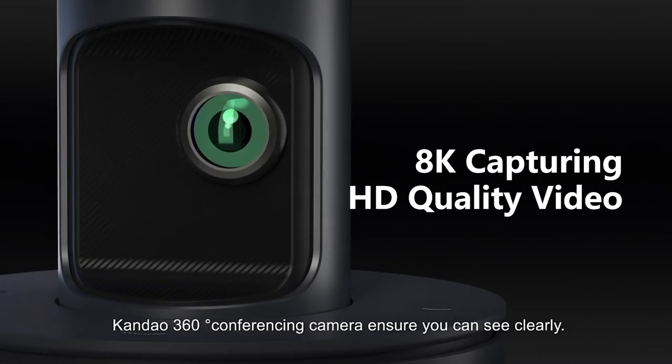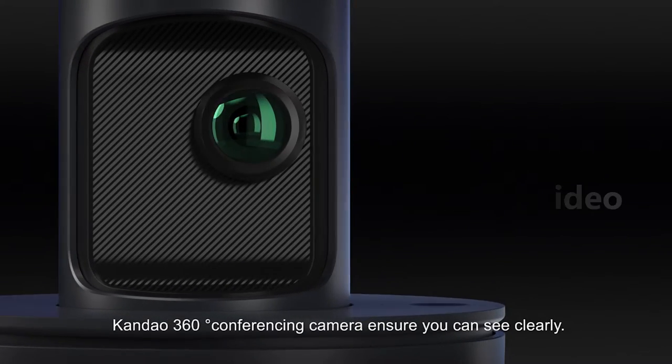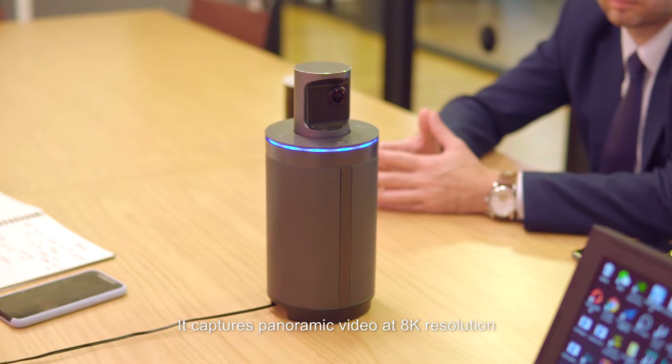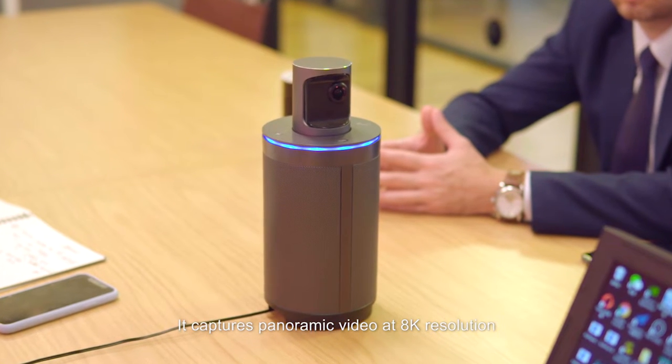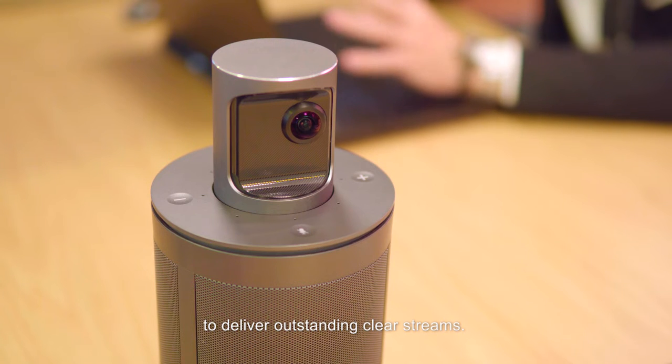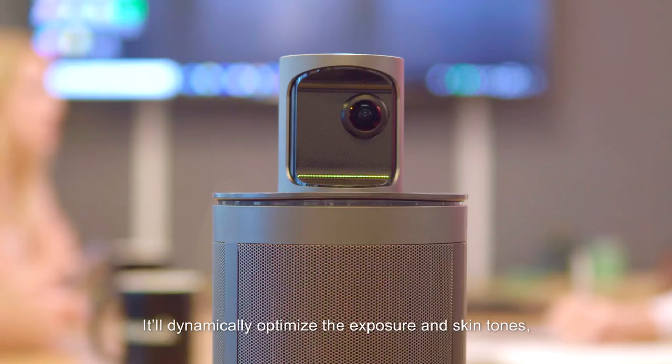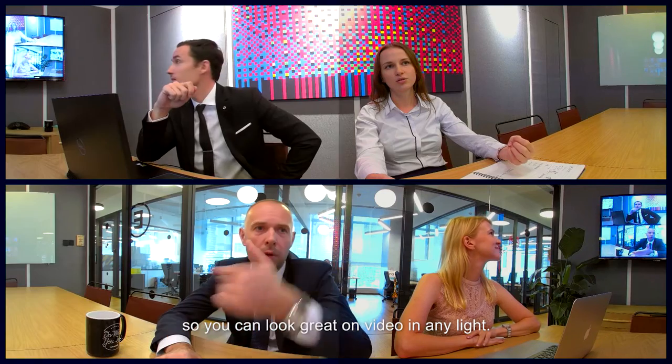Kandao's 360-degree conferencing camera ensures you can see clearly. With an Ultra HD imaging system, it captures panoramic video at 8K resolution to deliver outstanding clear streams. It'll dynamically optimize the exposure and skin tones so you can look great on video in any light.